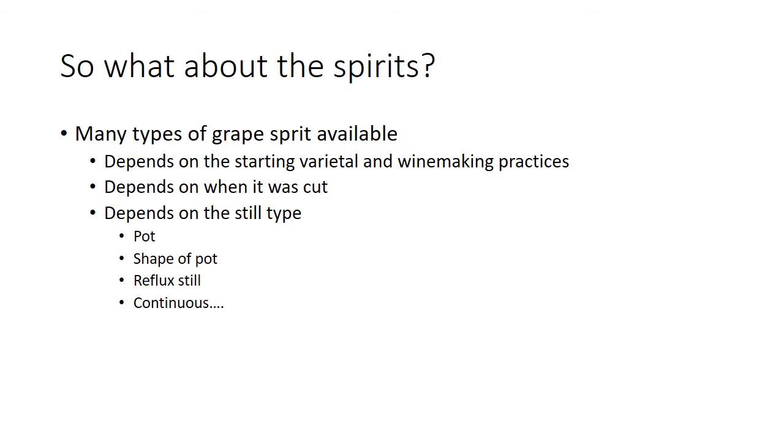That brings us to spirits. There are a lot of different kinds of grape spirit out there, and since your spirit is going to make up a very significant portion of your final wine, you've got to make sure it's contributing exactly what you want. It depends on the starting varietal and winemaking practices, because all those things influence what are called congeners. It also depends on when it was cut — did you let a lot of the heads come over, making it really floral?